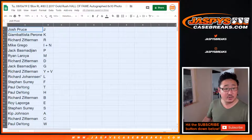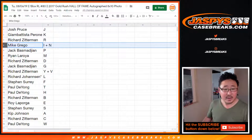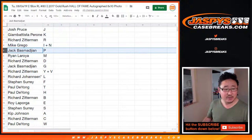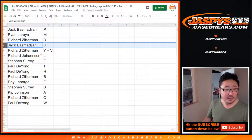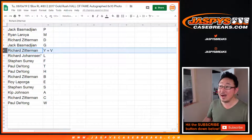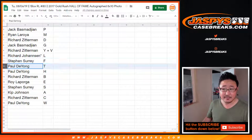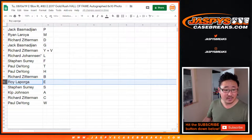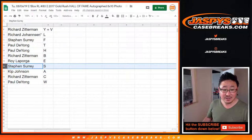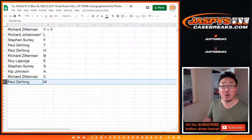Josh with J. Gianni with K. Richard Z with R. Mike, you have the I and N combo letters. Jack with P. Ryan with M. Richard Z with D. Jack, you got G. Richard with the Y and V combo letter spot. And Richard J with L. SKS with F. Paul with T and H. Richard with B. Roy with E. SKS with S. Kip Hooray with A. Richard Z with C.